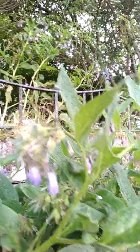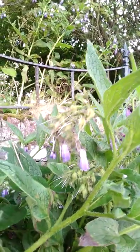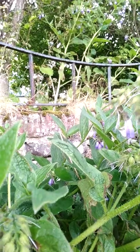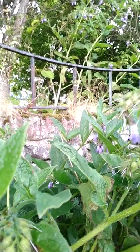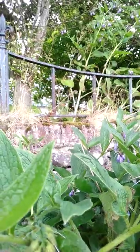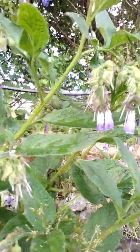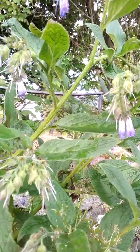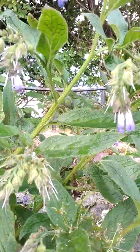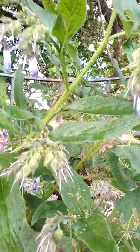You can see the purple flowers right there. The lance-shaped leaves — different varieties have different colors of flowers. Here is the stem, and I've got quite a lot here. There is a substance called allantoin in the roots, which helps with skin cell growth.